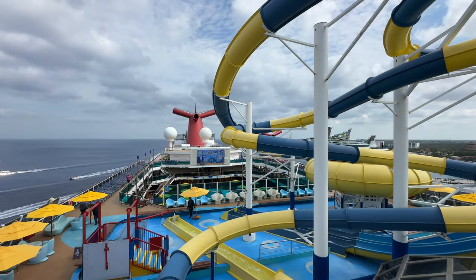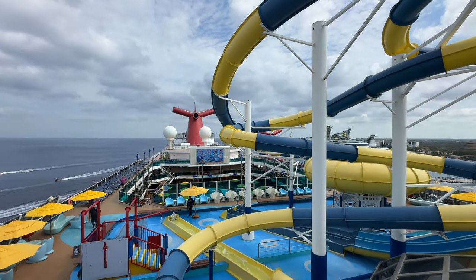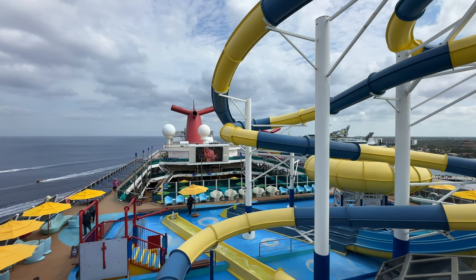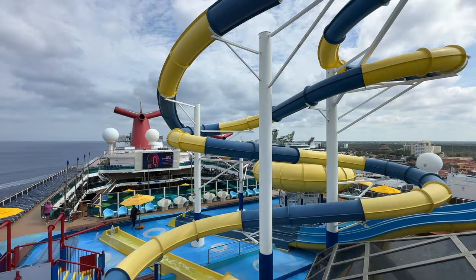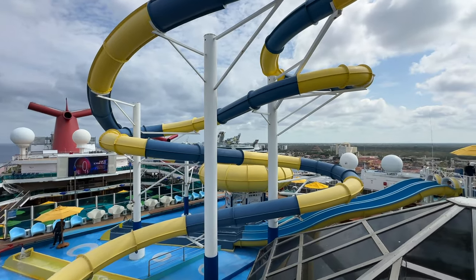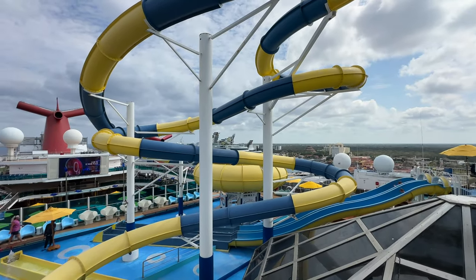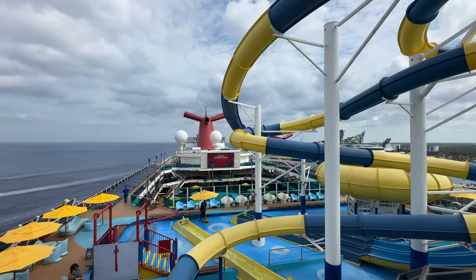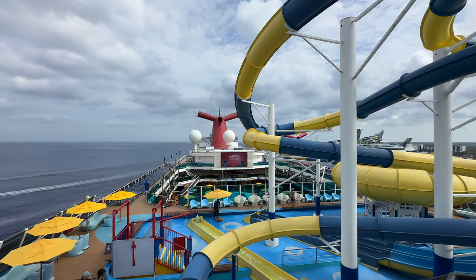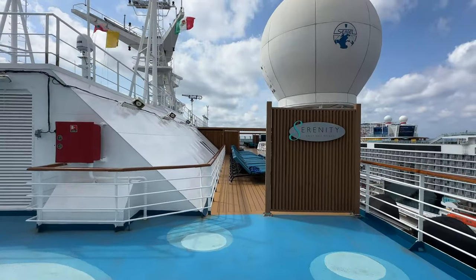Hello everyone and welcome back to the channel. If you're new, welcome! Today we are on the Carnival Dream in the port of Cozumel — you can see lots of cruise ships in the background. This is the month of March and I'm going to take this time to show you around the Carnival Dream so you can see what it's like on this ship.